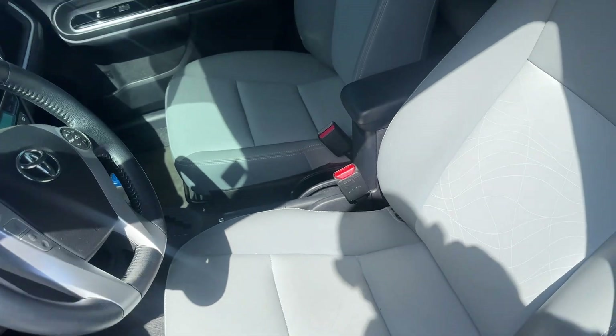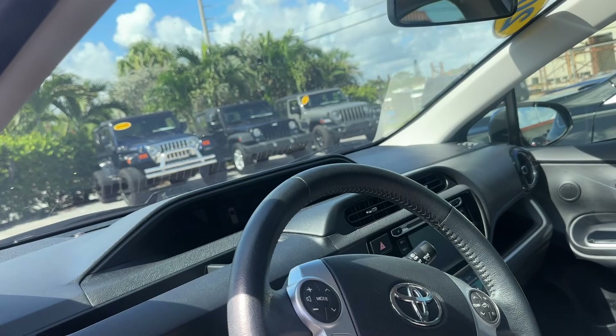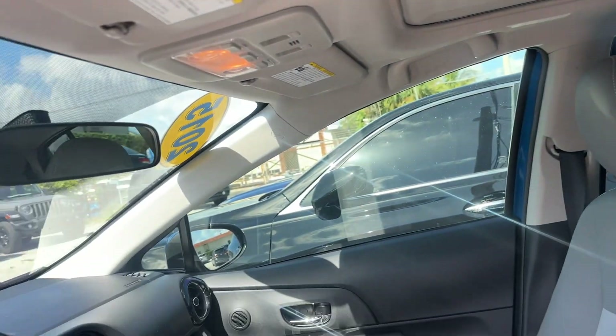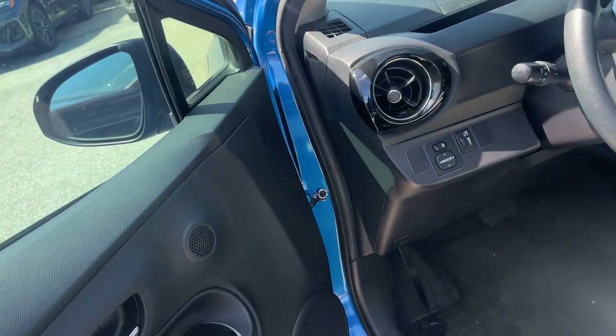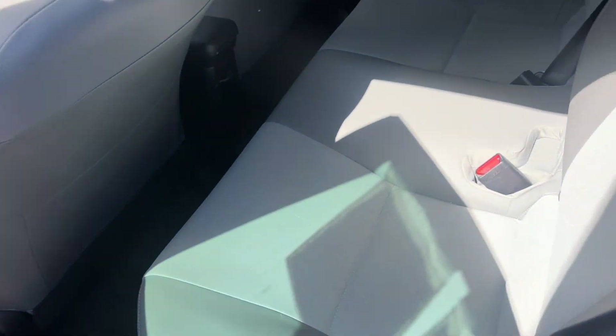As we go inside the car, you'll see we have leather seats — gray leather — in good shape. No funky odors, no pet smell, no smoke smell, no mildew smell. Everything looks good; there are no warning lights on the dash. Door panels look good.